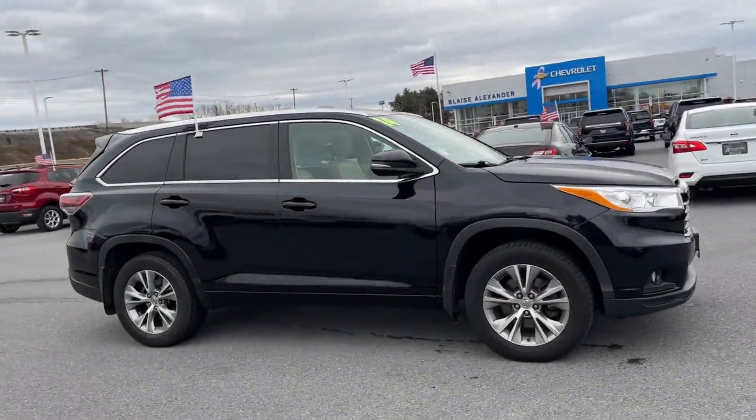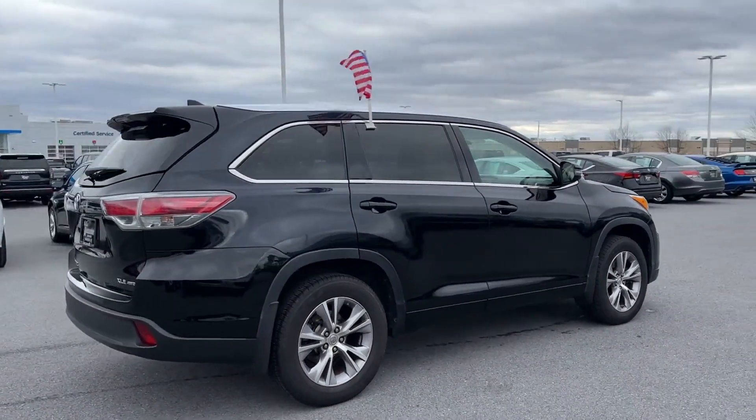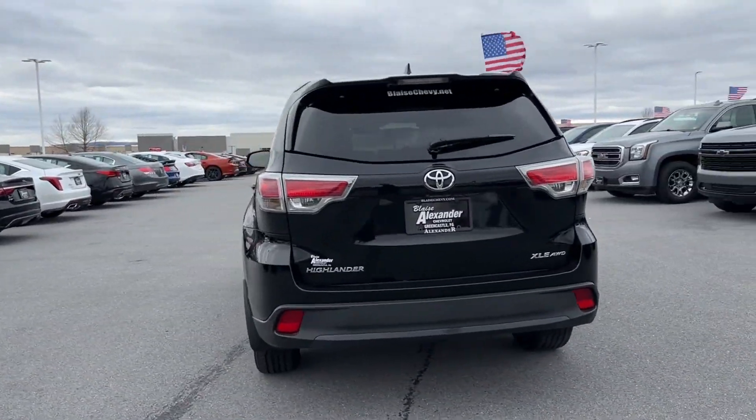2014 Toyota Highlander. With less than 76,000 miles on the odometer, this SUV offers space as well as power and performance.